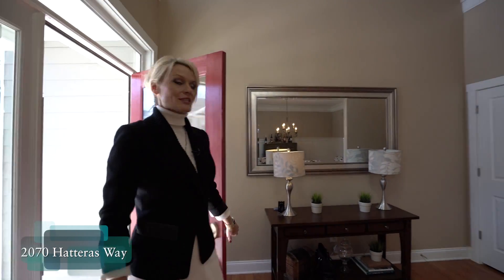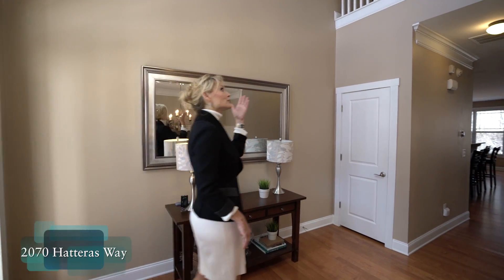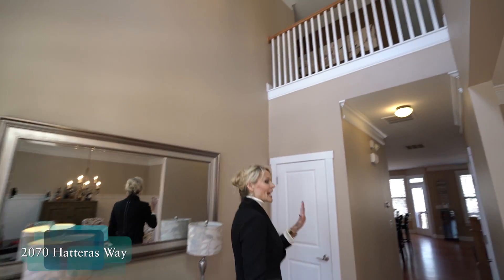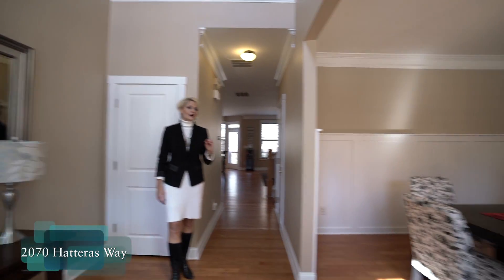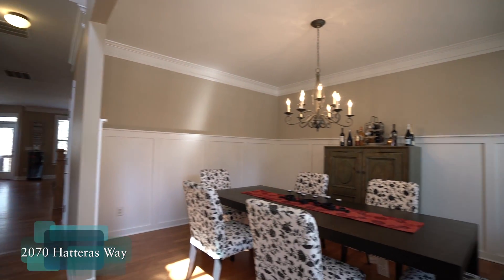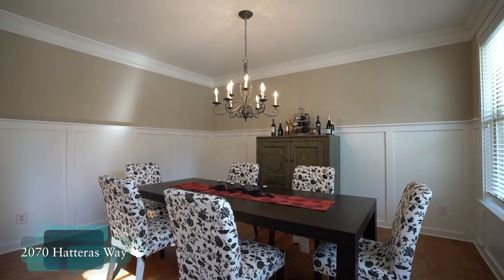As we come into this home from that rocking chair front porch, you'll notice we have a beautiful two-story foyer that looks out to our formal dining room. It has the most beautiful craftsman style trim about three quarters of the way up with views to the front yard.